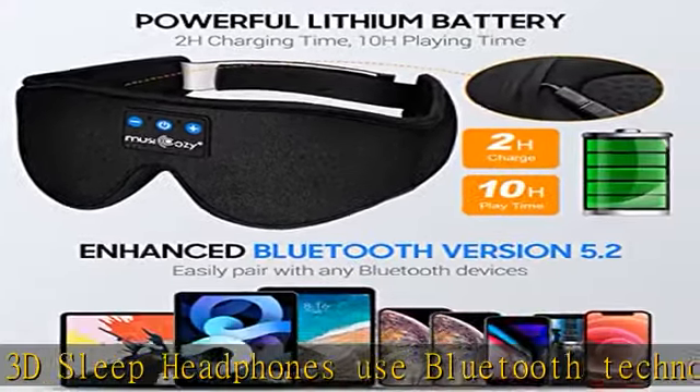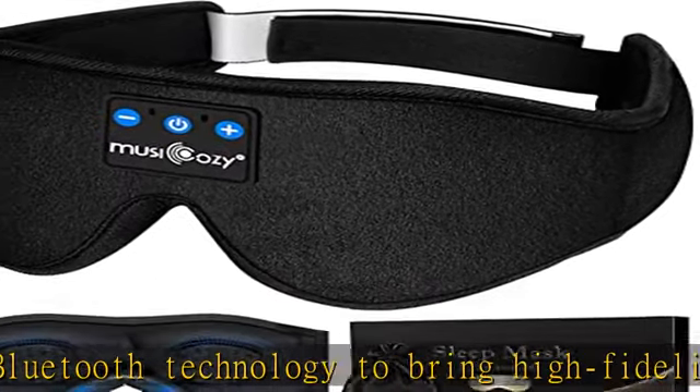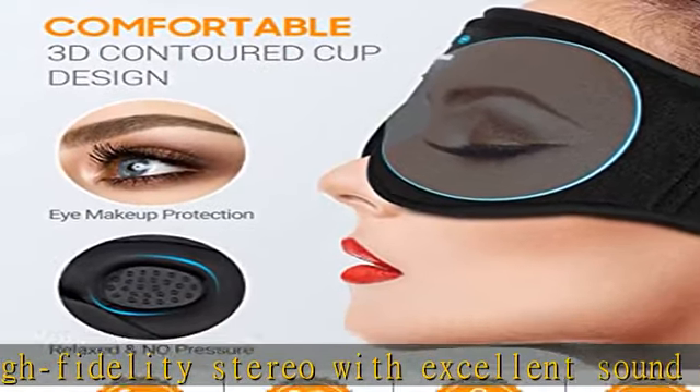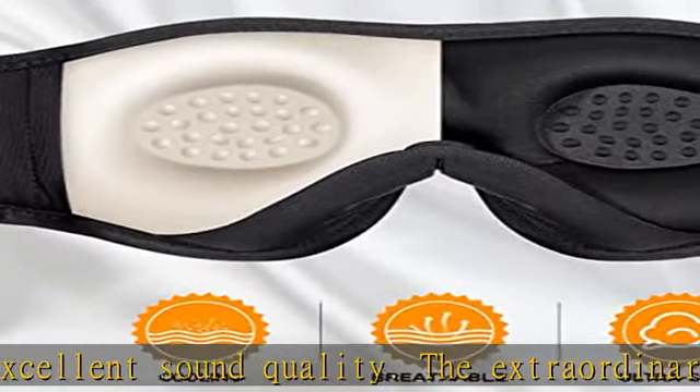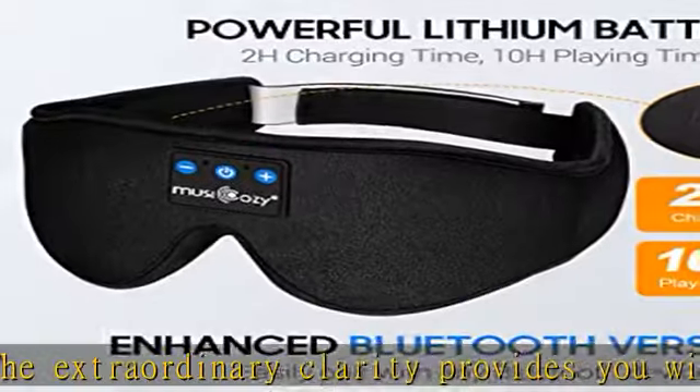They can block ambient noise without the use of painful and falling sleep earplugs. You can listen to soft music without wearing additional headphones, so that you fall asleep faster without the risk of entangling with the neck. Thumbs up — unique 3D contour design, no pressure on your eyes, designed based on ergonomics.